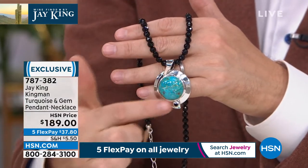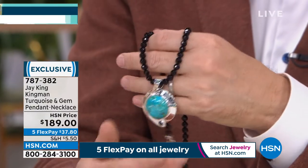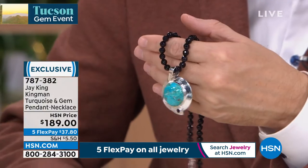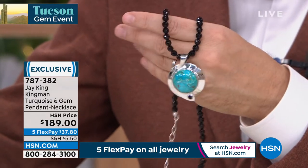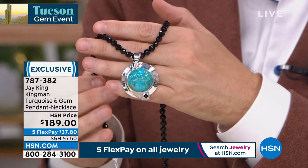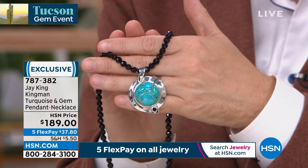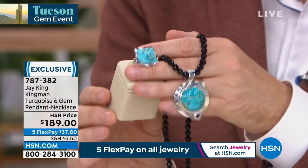I didn't have time for a full presentation, but I wanted you to see our Kingman turquoise — our first Kingman turquoise of the evening, from the gallery collection. Artistically driven, with beautiful sterling silver surrounding it. There's a big, beautiful, bold 24mm round turquoise center, black spinel that's faceted, midnight black chalcedony — a lot going on. If you'd like to order, it's $189, on five flex payments of $37 and change. And that ring looks like a mountain, like a peak right in the center — available at $138.